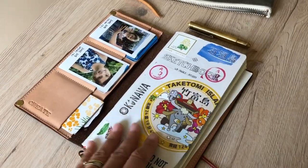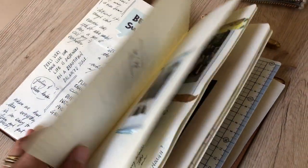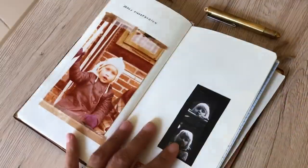When we were in Ishigaki Island in Japan, I was doing more collecting in my notebook. Once we arrived in Germany a couple weeks ago, my brain switched to more writing, and I loved that the transition is so evident on my pages.